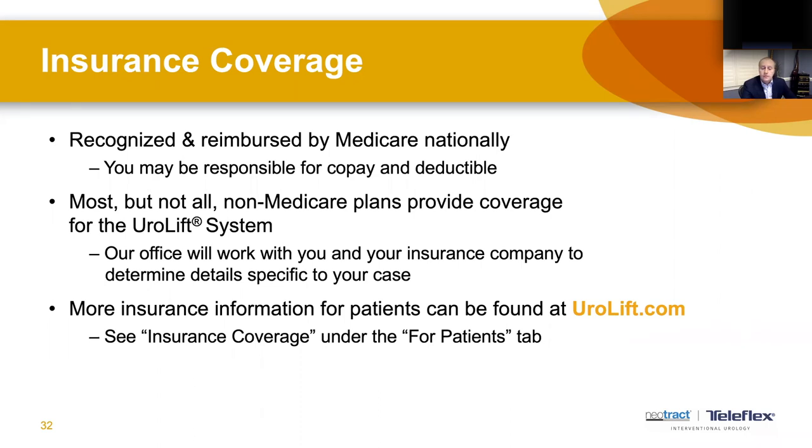Question: How does the Urolift procedure compare to a biopsy? A biopsy is generally done transrectally with an ultrasound and the goal is to identify prostate cancer. The Urolift is done with a scope passed through the urethra to help manage enlarged prostate symptoms. If the question is about discomfort comparison, it's hard to say because everybody's experience of discomfort and pain is very individual. They are similar in duration — both take about 15 minutes to do.